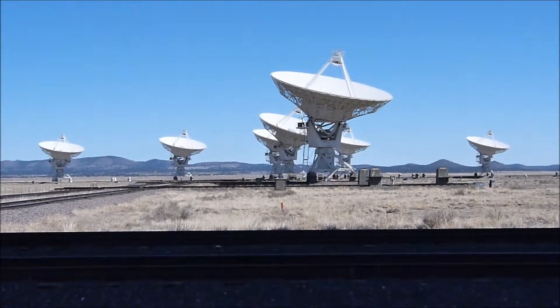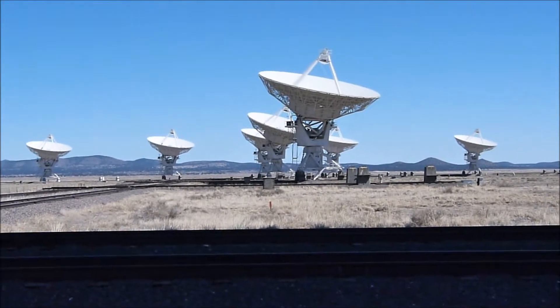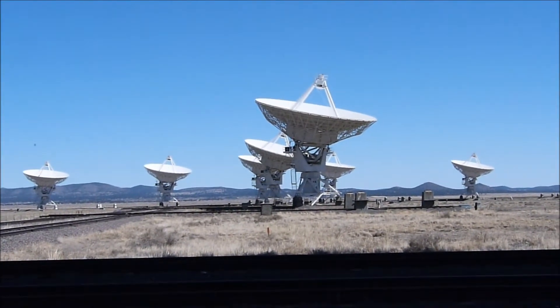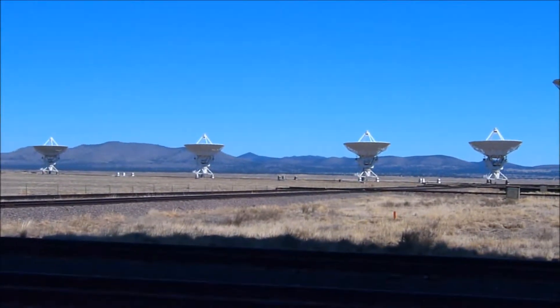Well, it's a special technique astronomers use. By observing one object from multiple sources and mathematically combining the images, they obtain a much better resolution. How much better, you ask? These 27 dishes act as one single dish over a kilometer in diameter. It's a marvel of engineering, one that lets us peer deeper into the universe.